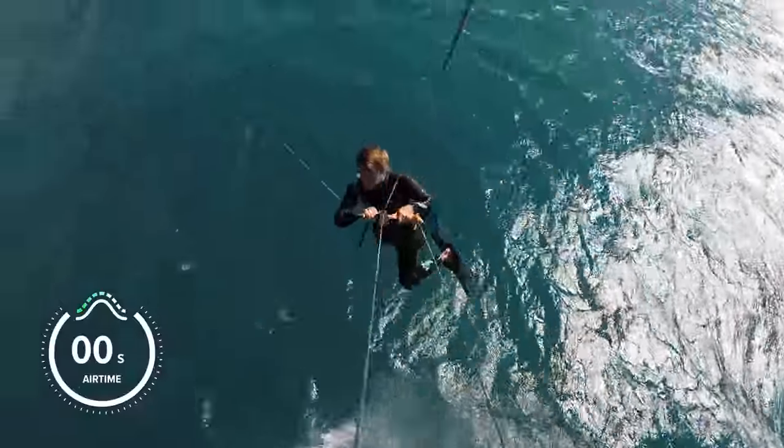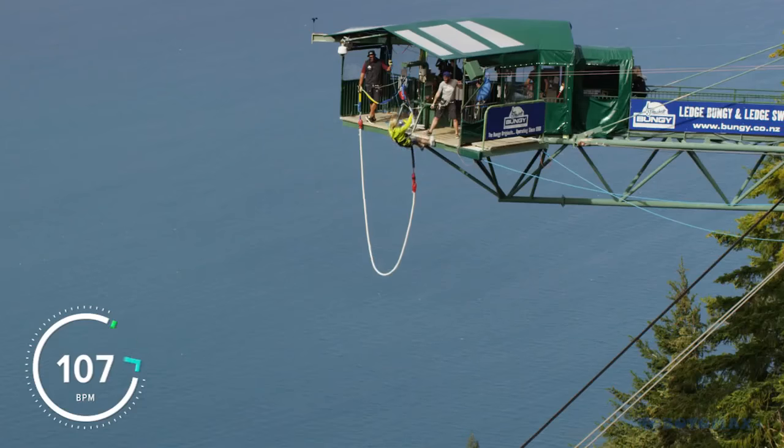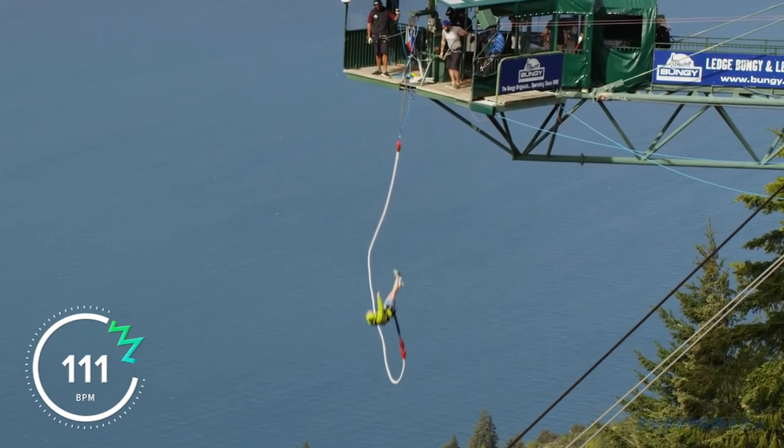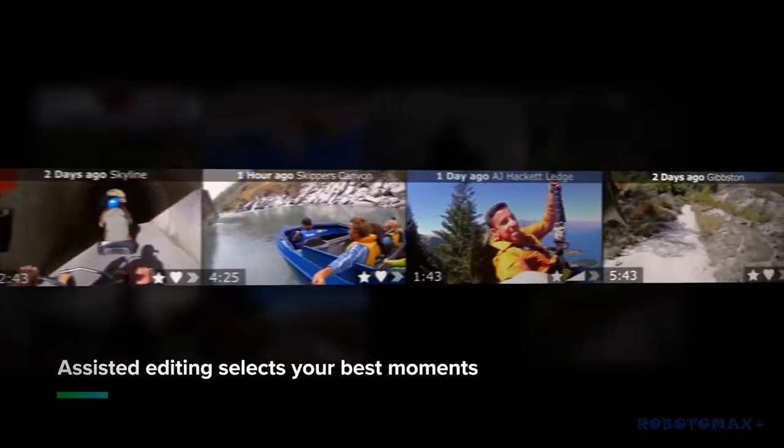So what else do we do with all of this information? We capture all kinds of live data, including how fast you were going, how much airtime you got, even how many G-forces you pulled. On top of all that, you can connect external sensors, like a heart rate monitor, to measure your excitement when things get a little crazy. The final piece of the puzzle is our sensory AI, which analyzes the data associated with your footage and makes intelligent decisions. It then determines your most exciting moments and automatically creates a shareable video without hours of physical editing or even a computer.